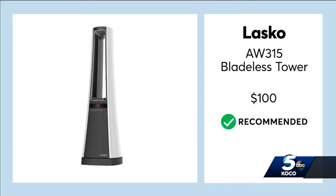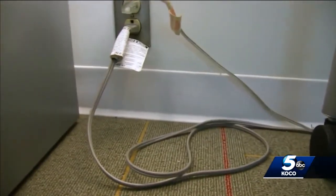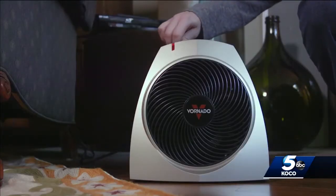The Lasko bladeless tower does well at safely heating a whole room as well as spot heating. And a few safety tips: never use extension cords with portable space heaters, and keep your heater on the floor at least three feet away from anything that can burn.